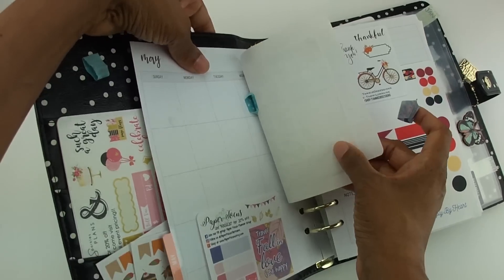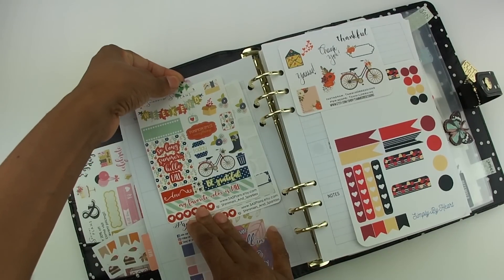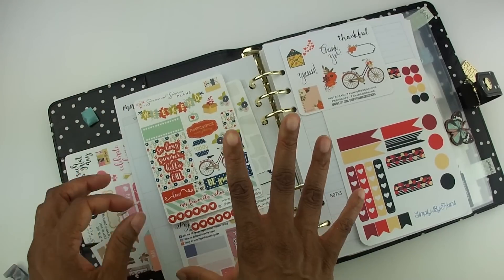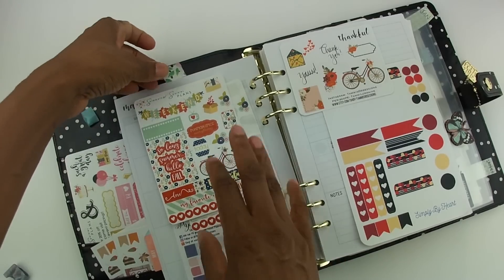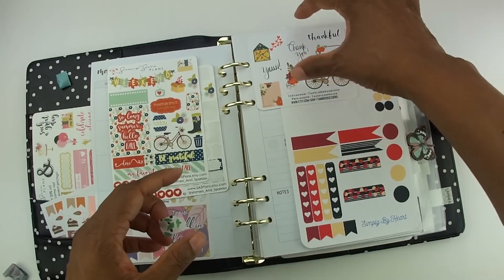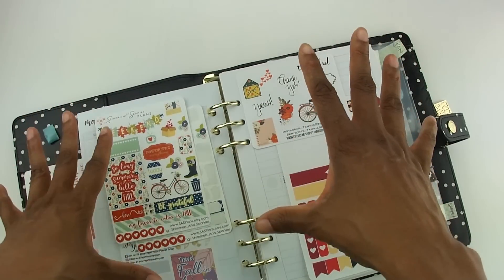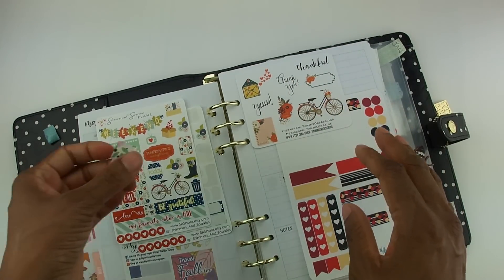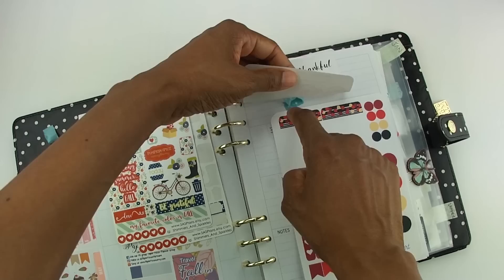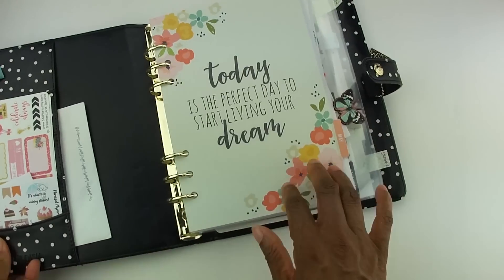I used rolled washi loops rather than just taping a strip of washi directly across, for a couple of reasons. Washi can pull up the colors of the stickers, so I didn't want that. It also gave me more space to push stickers to the top, bottom, or sides of the page without the washi taking up space. Plus, it makes it easier to see the actual sticker rather than having my eye get distracted by the colors of the washi tape. So I took the time to make a bunch of these little washi loops using washi I wasn't really using.